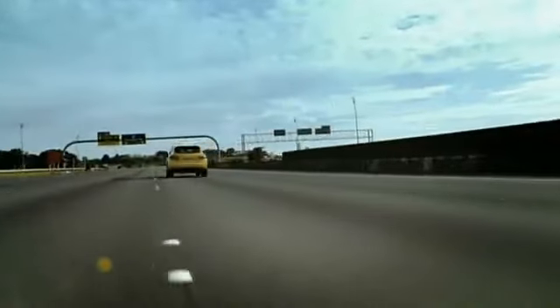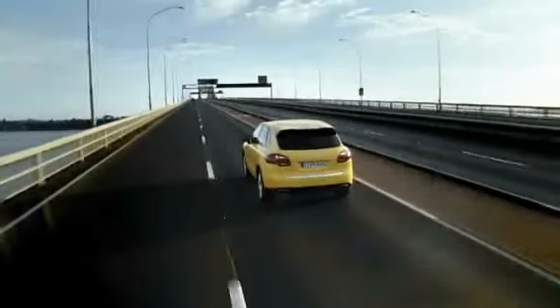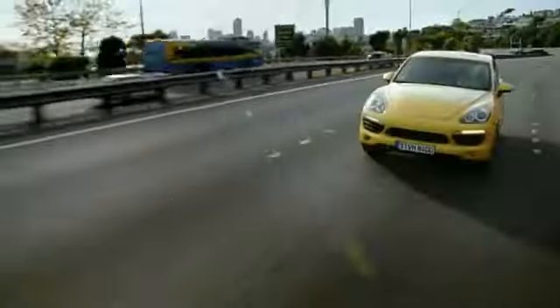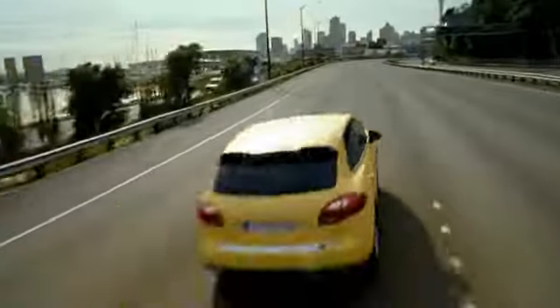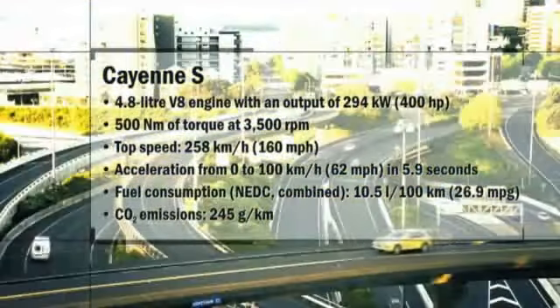The new Cayenne S is powered by a naturally aspirated 4.8-liter V8 engine with direct fuel injection, DFI, and VarioCam+. The unit develops 294 kilowatts, 400 horsepower at 6,500 RPM. Maximum torque of 500 Nm is available at 3,500 RPM. The Cayenne S accelerates from 0 to 100 kilometers per hour in 5.9 seconds, and top speed is 258 kilometers per hour, 160 miles per hour. Fuel consumption is just 10.5 liters per 100 kilometers, 26.9 miles per gallon, which is 23% less than its predecessor.